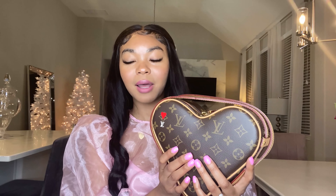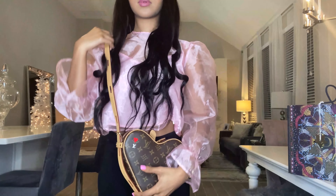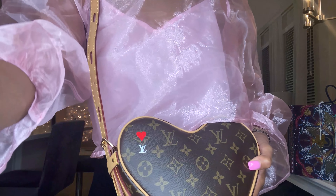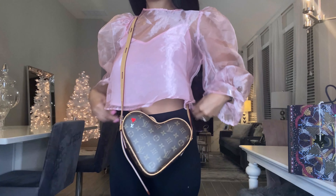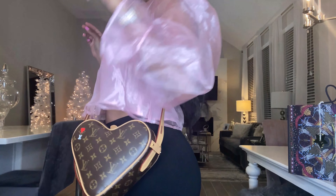Can you guess what it is? So this is the Louis Vuitton Coeur — heart bag. I know that 'coeur' is French for heart. How adorable is this? I'm obsessed. It's a little heart bag and it's got a very long strap — you can wear it cross body. I will say it's a little long on me since I'm pretty short, about five two and a half. But how cute and sweet is this little bag? I'm obsessed.